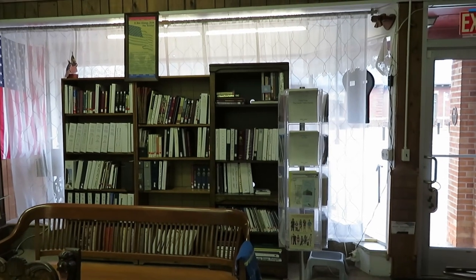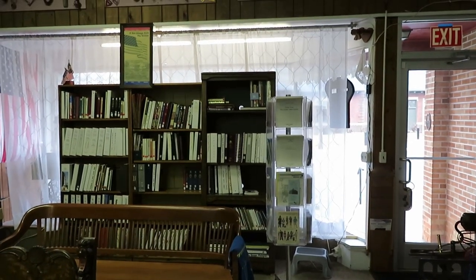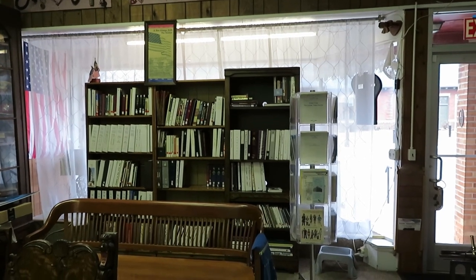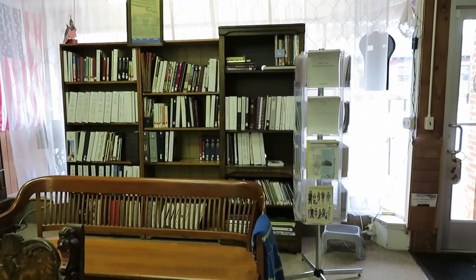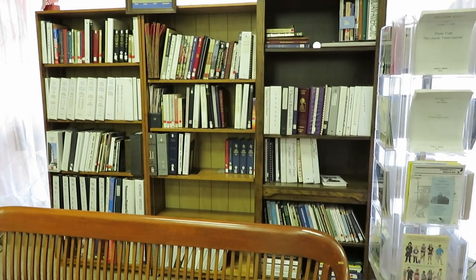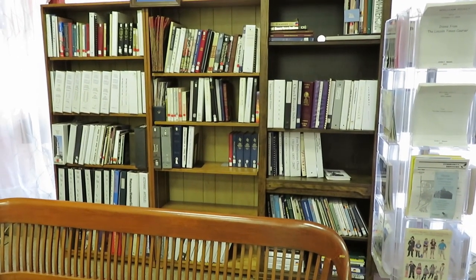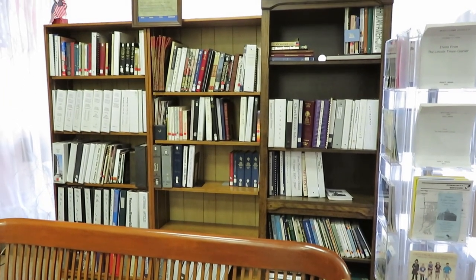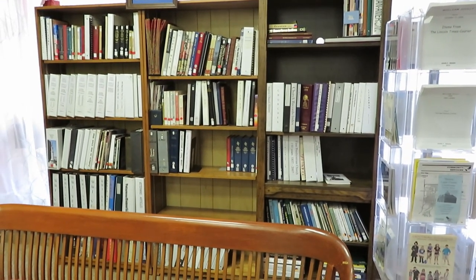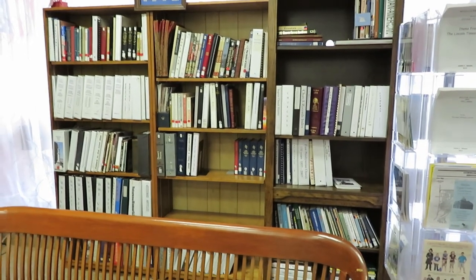I'll let you go to your tour. We've just set up for this evening's meeting, so I thought I'd do a little tour video. What you see is the front of the building. The one on the far left of these three bookcases is our military section, including Civil War, World War One, and scatterings of World War Two information.